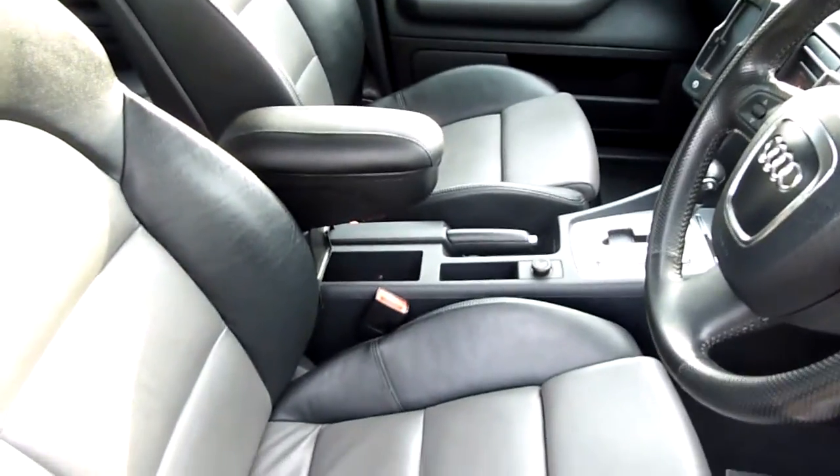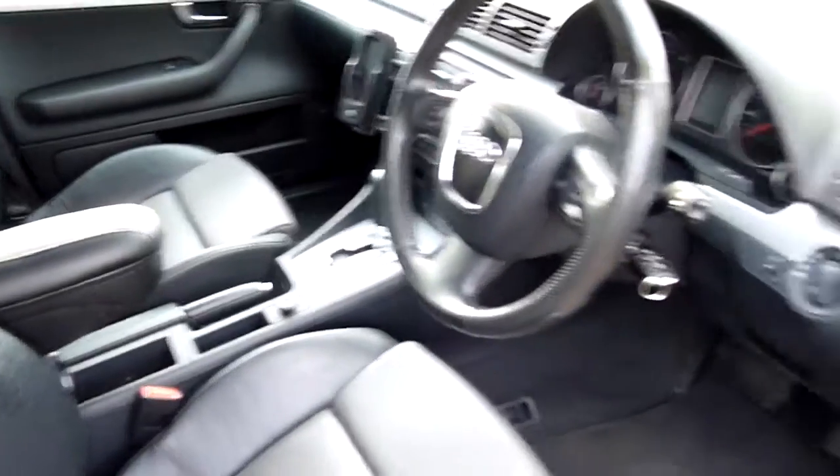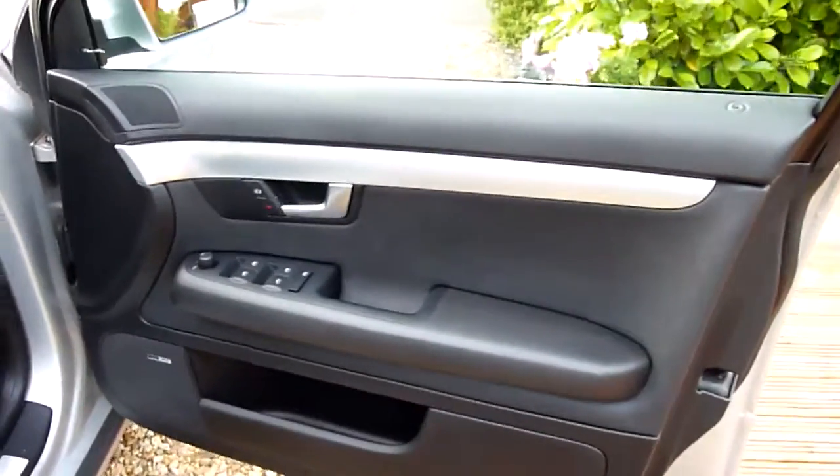Also pretty unusual in this car, it's got the armrest in the middle there, which they don't often come with — quite useful for long drives. And the driver's door card, no marks or anything on that, really nice and clean.